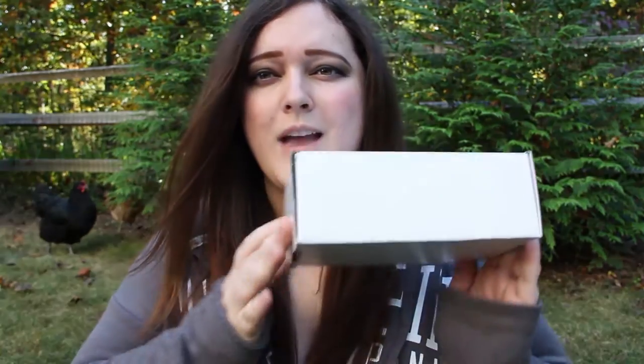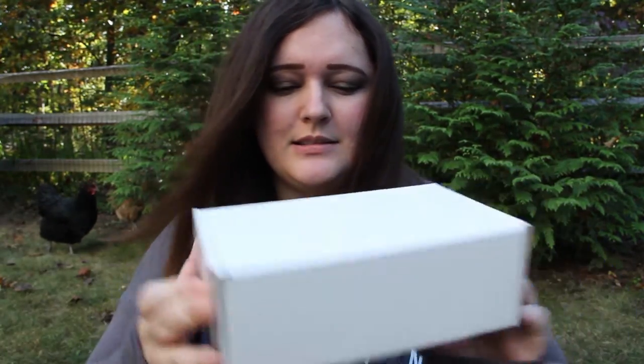We are here in my backyard again because I have something that we're going to unbox together. I have undone the tape and it's in a very tiny box so let's open it. I love this day.